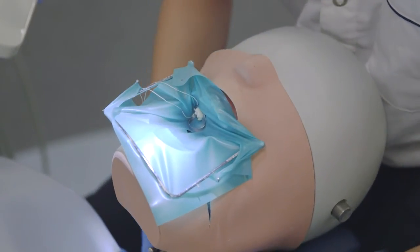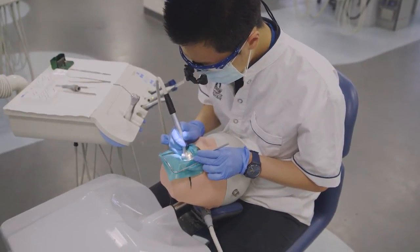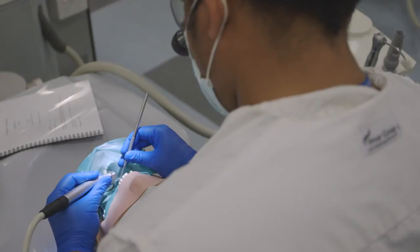We have a head and also a torso that we learn to manoeuvre around as well. Because you've practised in this environment, you've got the confidence in the environment and the settings. So when you go into clinic, you only introduce one new variable — the patient — and you're a little bit more comfortable.